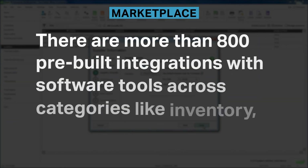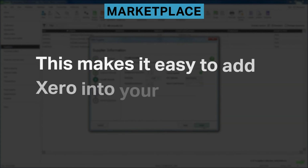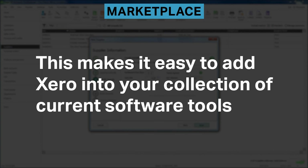There are more than 800 pre-built integrations with software tools across categories like inventory, reporting, and documents. This makes it easy to add Xero into your collection of current software tools.